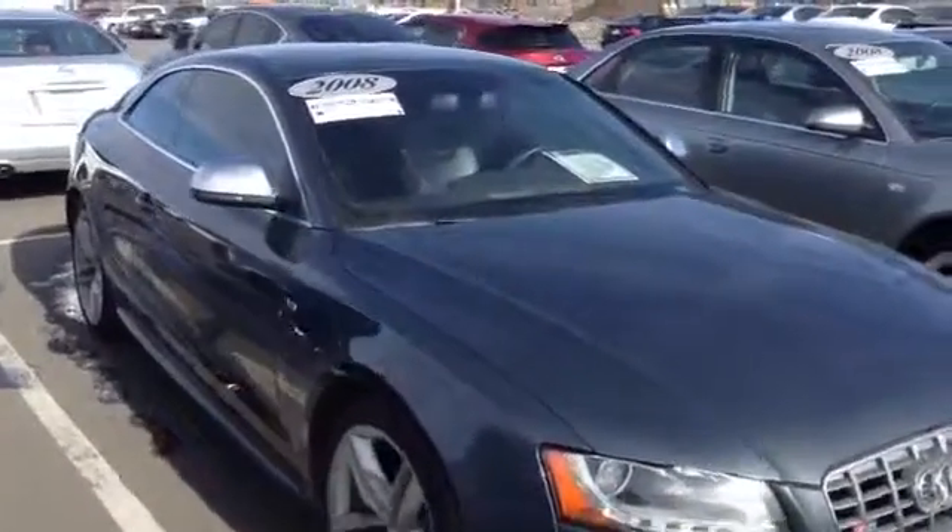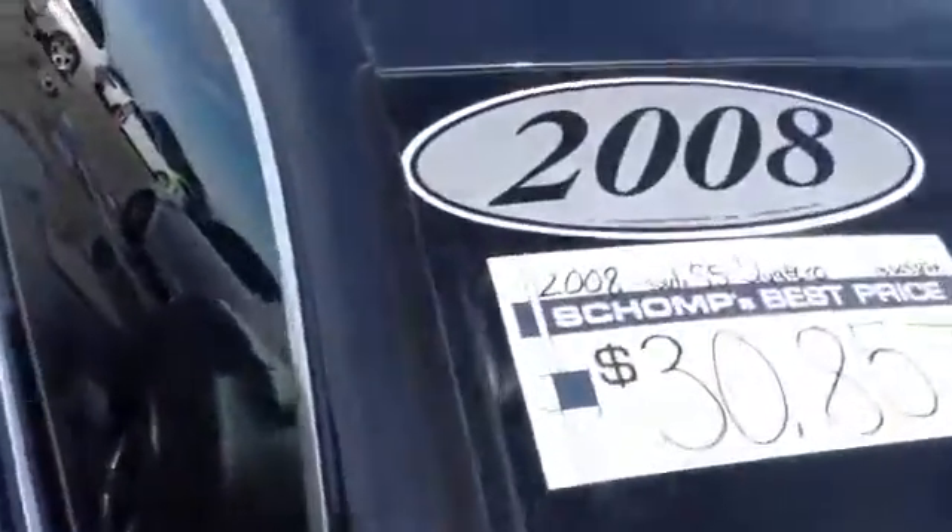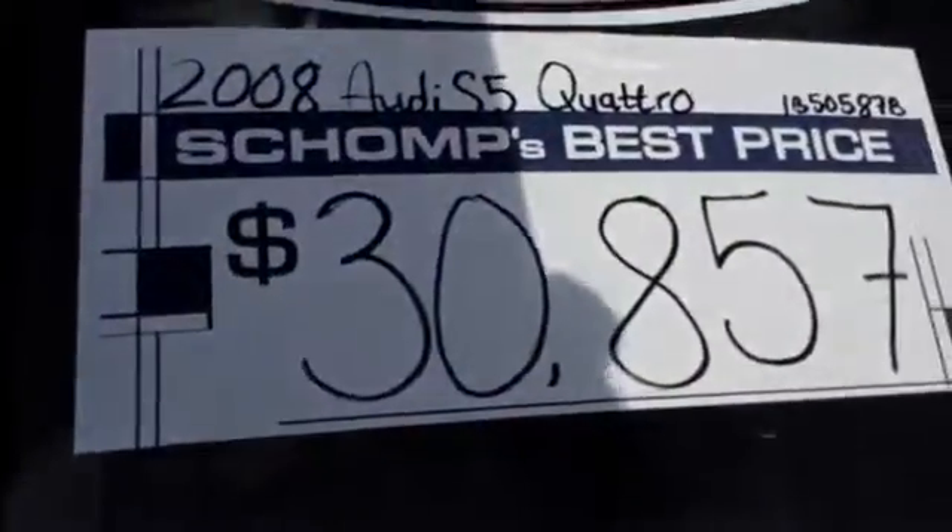Hey Kellen, Adjie from Sean BMW. Just want to send you a quick video of this S5 that we have here on our lot. We are a best price dealer, so the price you see online is the price you get out the door minus taxes.